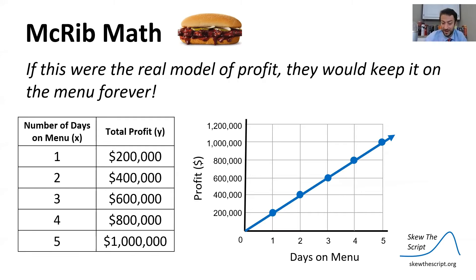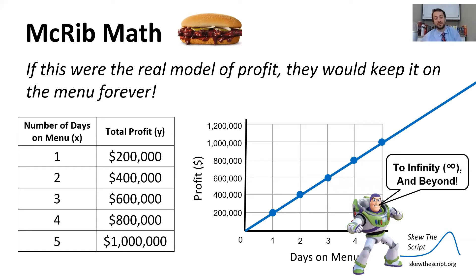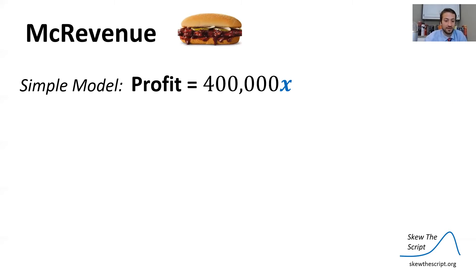However, if this were the real model of profit, McDonald's would be incentivized to keep the McRib on the menu forever — because the longer they have it on, the higher the line goes, and eventually it would go to infinity and beyond, as Buzz Lightyear would say.